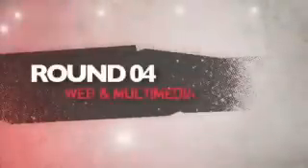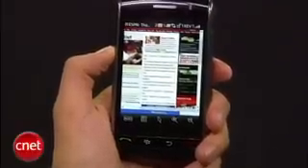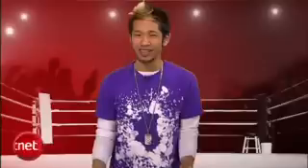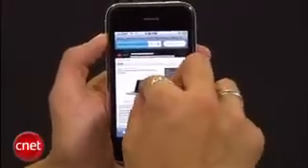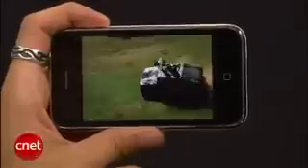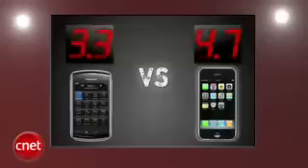Next round is web and multimedia. The Storm uses the Opera web browser so pages look good, but when you zoom in it's slow to render. It has a 3.2 megapixel camera and a flash. You'll get video recording but the quality isn't that great. Movie files look good but it's not in the same league as the iPhone. Apple's multimedia phone has set the standard for a touchscreen browser — Safari is the best mobile web browser. Its music player is easy to use and video playback is unmatched in quality. I still can't get over how nice the movies look on this thing. The iPhone 3G lands another blow taking this round 4.7 to 3.3.